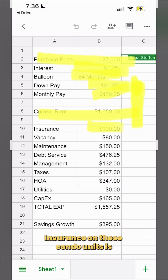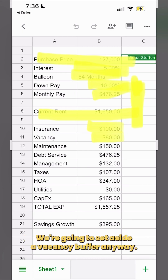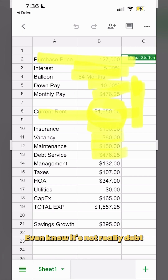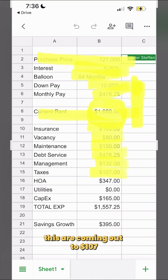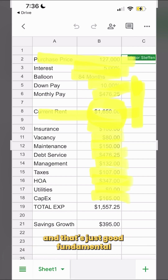Insurance on these condo units is rather cheap, and a lot of times you don't need additional condominium coverage, but I always suggest it for my clients anyway. We're setting aside a vacancy buffer — just a good habit to get into — and also a maintenance reserve. Here's our debt service number, even though it's not really debt service, it's just to service the interest. A management fee — we always set aside an 8% management fee for all of our units. Taxes are coming out to $107 a month, which is amazing for a Dallas property. The HOA runs at $347. Utilities are zero because they're covered by the tenant. CapEx reserve is 10% of everything we take in — just good fundamental practice.